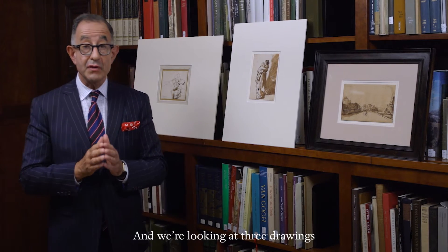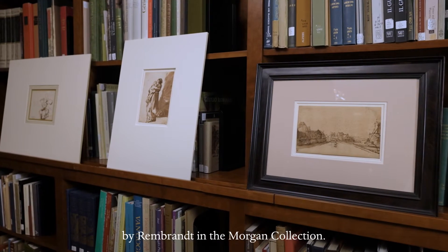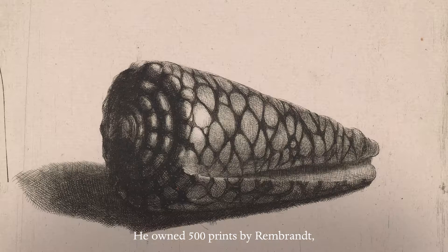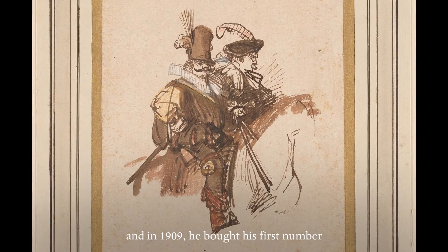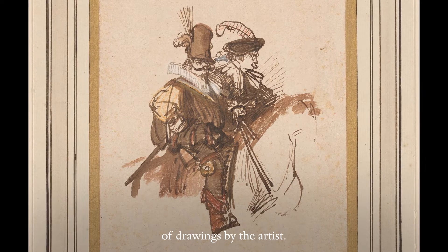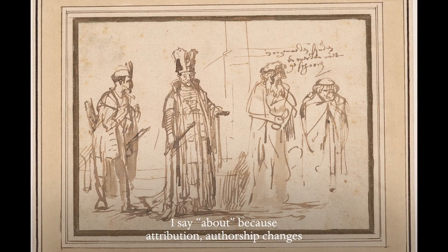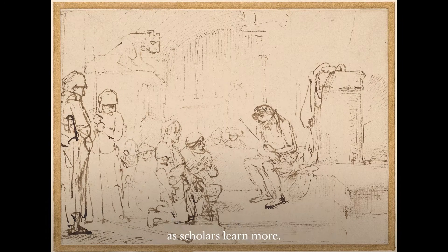I'm Colin B. Bailey, the director of the Morgan Library Museum in New York, and we're looking at three drawings by Rembrandt in the Morgan Collection. John Pierpont Morgan loved Rembrandt. He owned 500 prints by Rembrandt, and in 1909 he bought his first number of drawings by the artist. The Morgan today has about 23 drawings — I say about because attribution and authorship changes as scholars learn more.